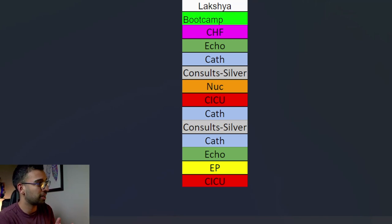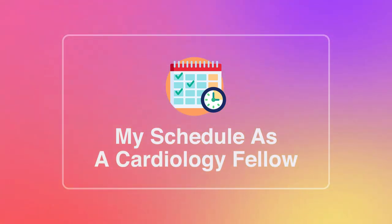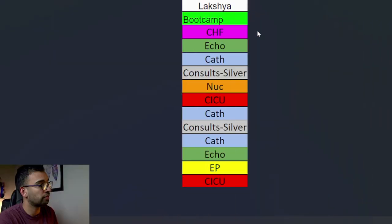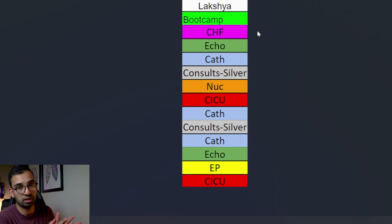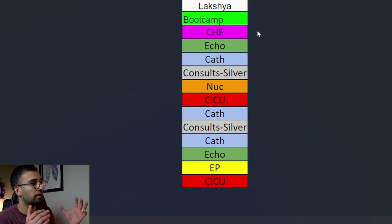Let's dive into my schedule. It's actually the second time I'm recording this because I forgot to turn my mic on, so round two. The first thing we're going to look at is my first year schedule as a cardiology fellow. This is a broad overview screenshot of what my schedule looks like on a month-to-month basis. Each of these rotations are four weeks long.